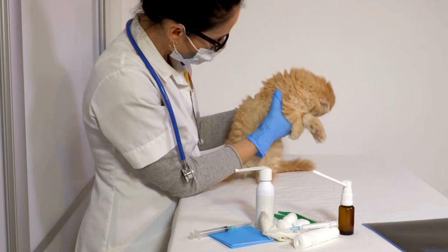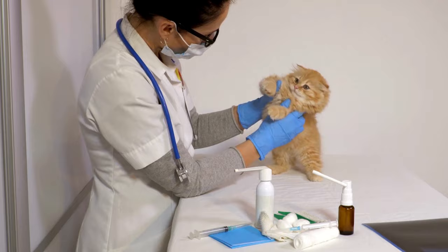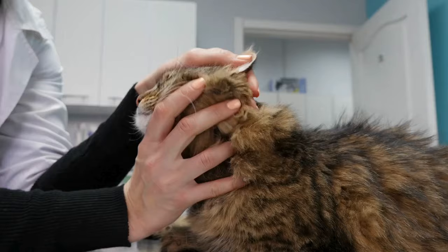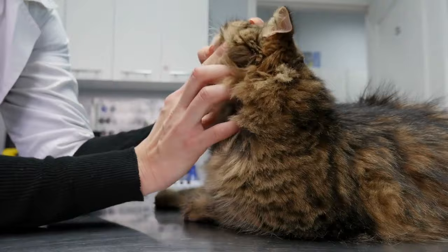5. Consult Your Veterinarian. If the infestation persists, seek guidance from your veterinarian. They can recommend safe and effective topical treatments or medications tailored to your cat's specific needs. Your veterinarian's expertise ensures a targeted and efficient approach to eliminating bedbugs while keeping your cat's health a top priority. Regular follow-ups with your vet can also help monitor the situation and adjust the strategy if needed.